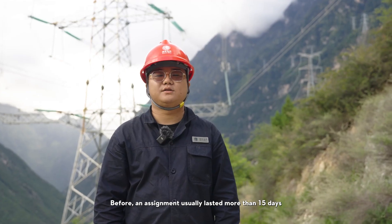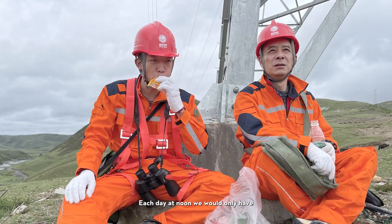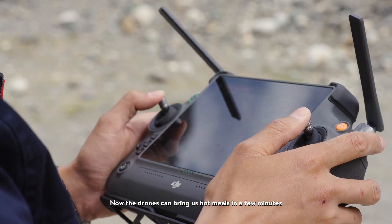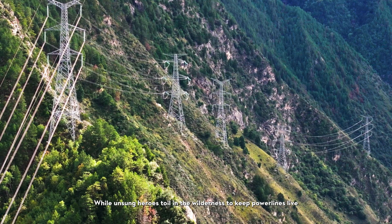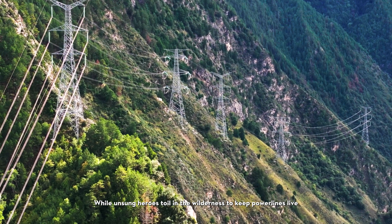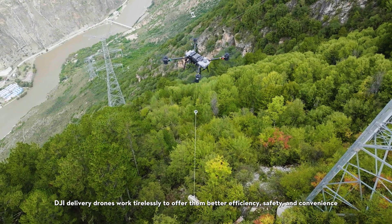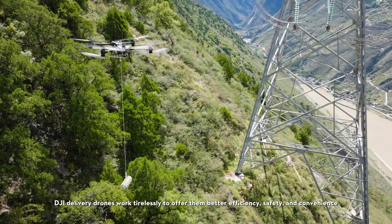The drone also brings delicious hot meals to the technicians on the mountain. Before, an assignment usually lasted more than 15 days, and each day at noon we would only have some bread and crackers. Now the drones can bring us hot meals in just a few minutes — it's great! While unsung heroes toil in the wilderness to keep power lines live, DJI delivery drones work tirelessly to offer them better efficiency, safety, and convenience.